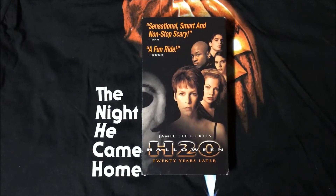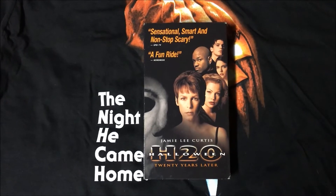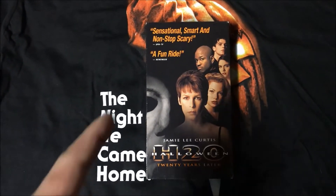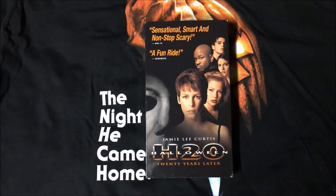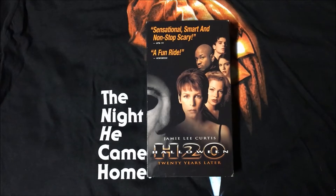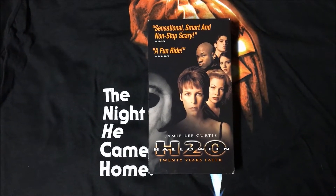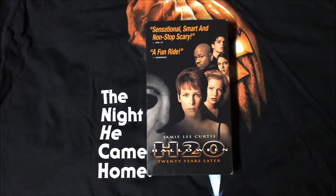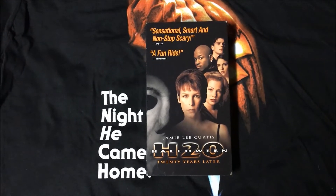Coming in dead last is Halloween H20. What we have here is a generic cast cover, popular in the 90s, and just a slight glimpse of Michael Myers' mask — which, in this case, is probably for the best, since the mask in H20 is terrible. All of the masks in H20, with the exception of maybe the mask used in the opening scene. Either way, Halloween H20 is my least favorite VHS cover.